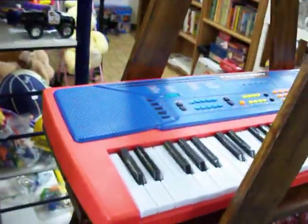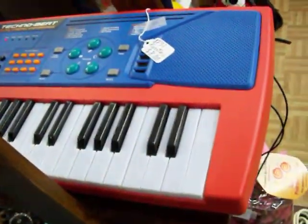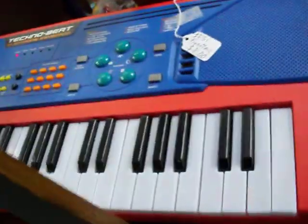It's a real nice kid's electric keyboard — it's also got a microphone, they can sing into it as well. The microphone clips right under there. See if I can turn this thing on real quick. Can't play the piano but you can see that it works.